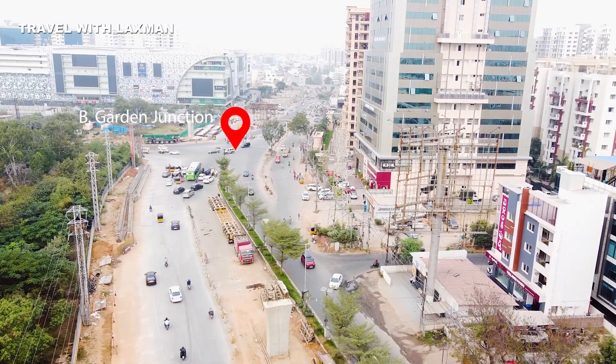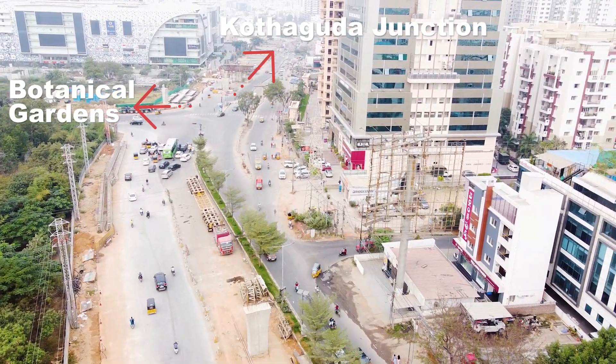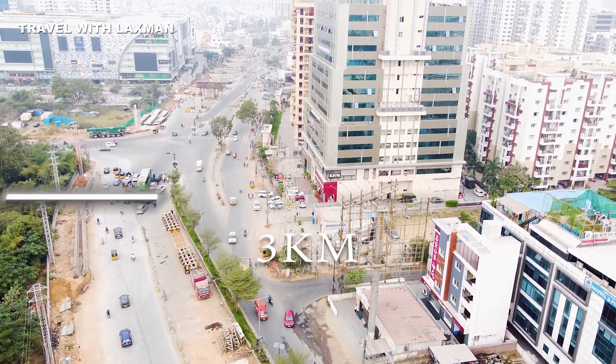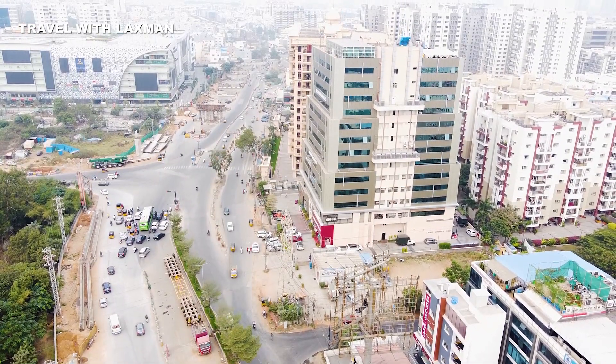We are at the Botanical Gardens Junction. The junction is called Botanical Garden, and the stretch is called AMB Cinemas. The E-Flyover is 3 km in length and is expected to be finished by June 2022.